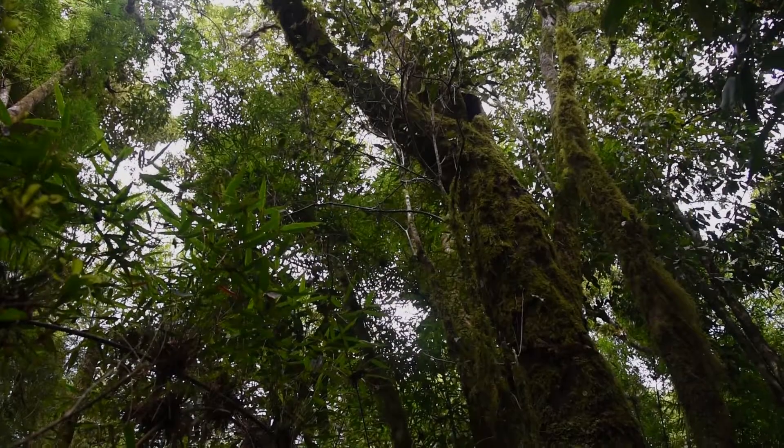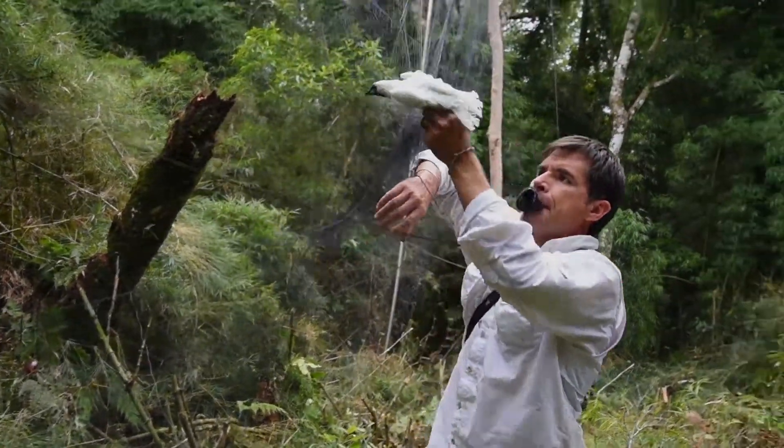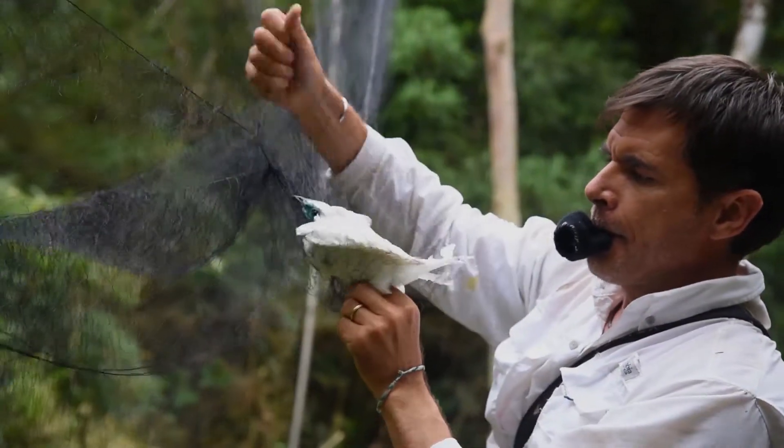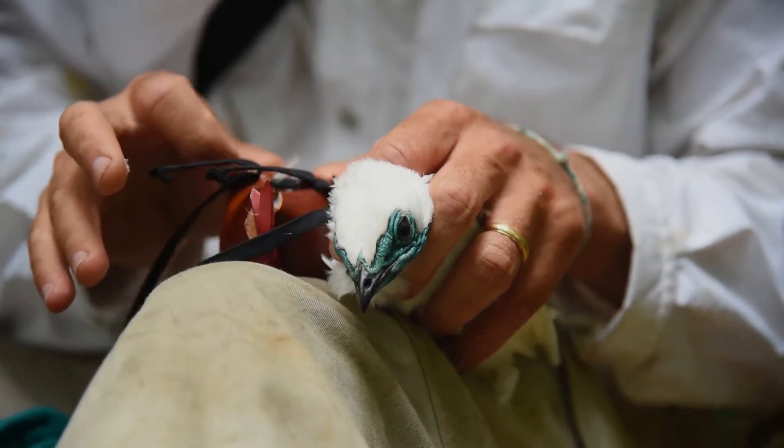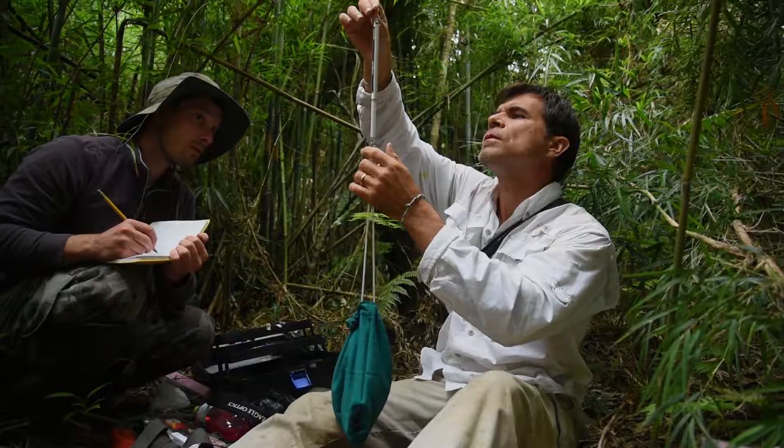The chance to work with this species is really a special treat. This is a well-known, iconic bird of the Atlantic rainforest. It's threatened and it's difficult to see, even though it's easy to hear. And to see it up close when we capture it is a surreal experience.